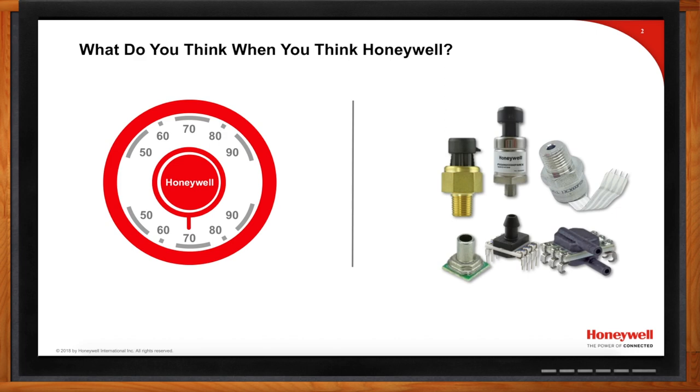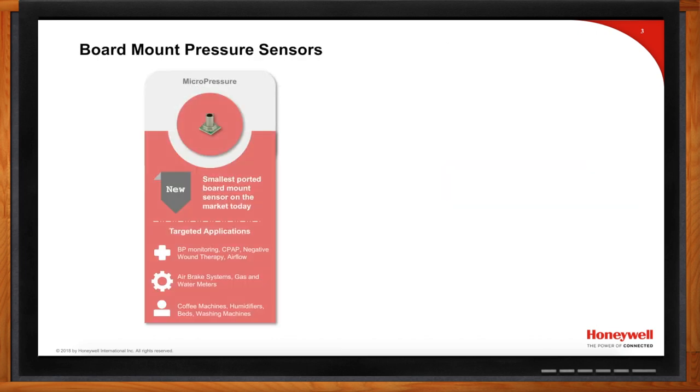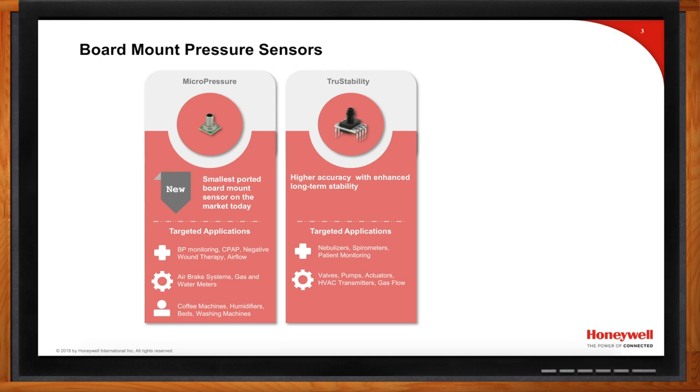We want to focus on products that get the majority of design activity — what we call focus products. First is our micropressure sensor offering, our latest introduction and the smallest ported pressure sensor on the market today. Next is our True Stability family — the TSC, HSC, and RSC — our most accurate sensors, used where accuracy, stability, and resolution are king.